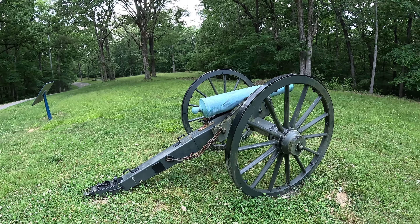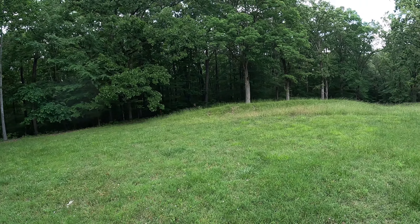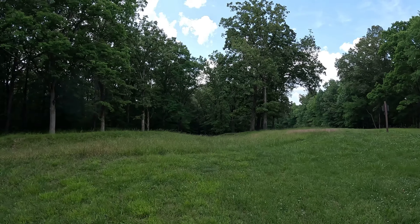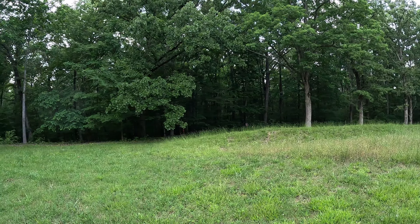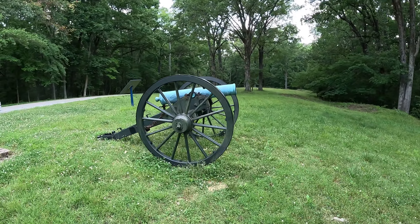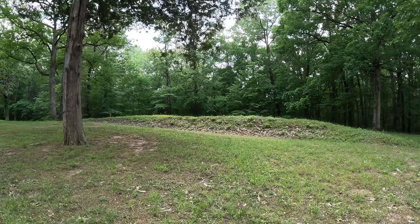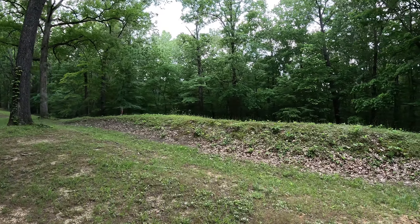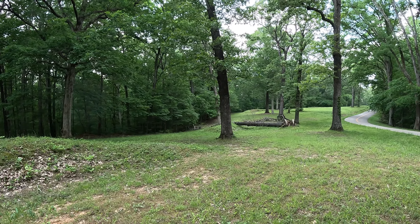Stop number five. This is where Buckner's lines would have been, and this is where some of the heaviest hand-to-hand combat would have occurred. You can still see some of the trenches over in that direction. It's from this position that the Union soldiers first took over the fort. This is where the Union encampment was, and they successfully penetrated in this area right here.